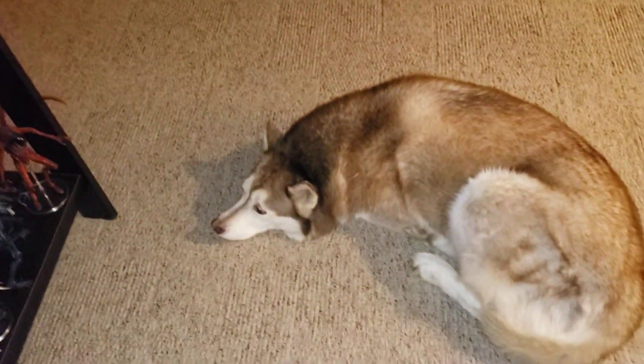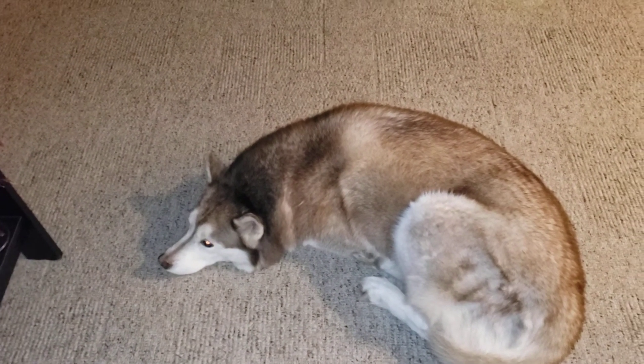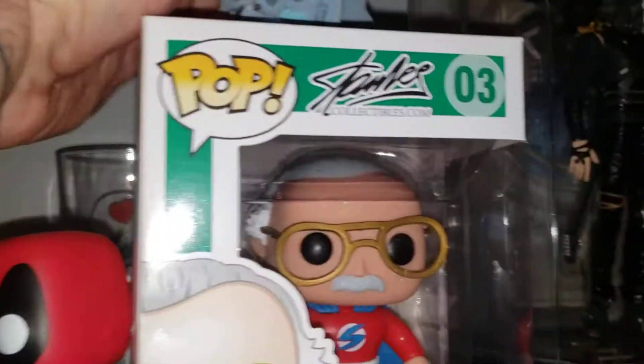Here's my dog — special guest appearance. That's what 300 bucks will get you, but I've had him for 10 years. Up here, more Stan Lee stuff. There's my Stitch figure that keeps wanting to fall over.